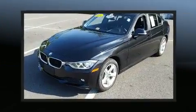You can expect a lot from the 2014 BMW 3 Series. This 4-door, 5-passenger sedan just recently passed the 30,000-mile mark.